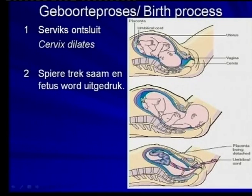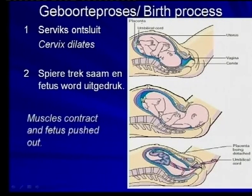Eerst gaan die cervix ontsluit, weijraak, spiere tryk saam, en dan word die fetus uitgedrukt. [First the cervix will dilate, then the muscles contract together, and then the fetus is pushed out.]